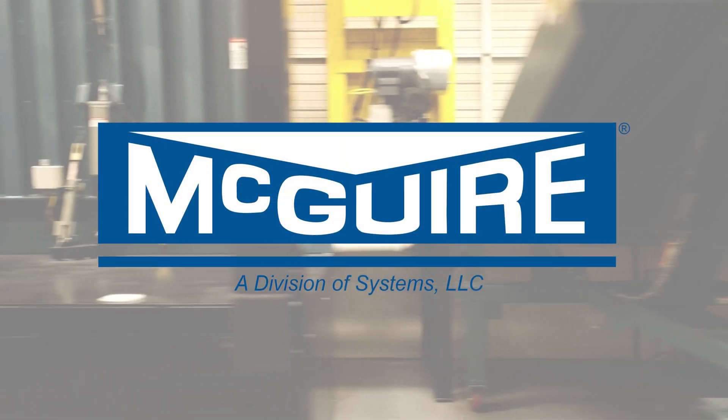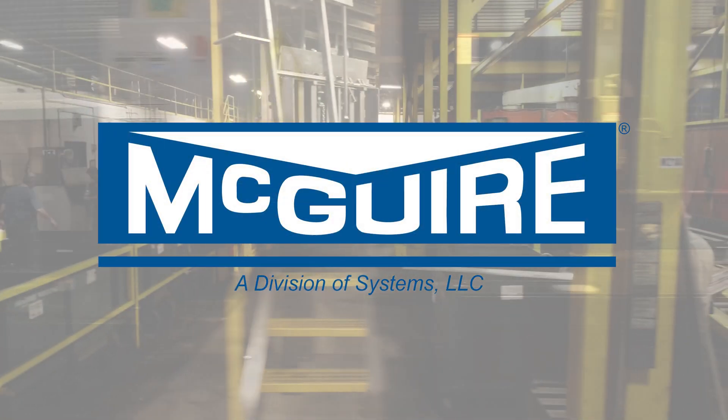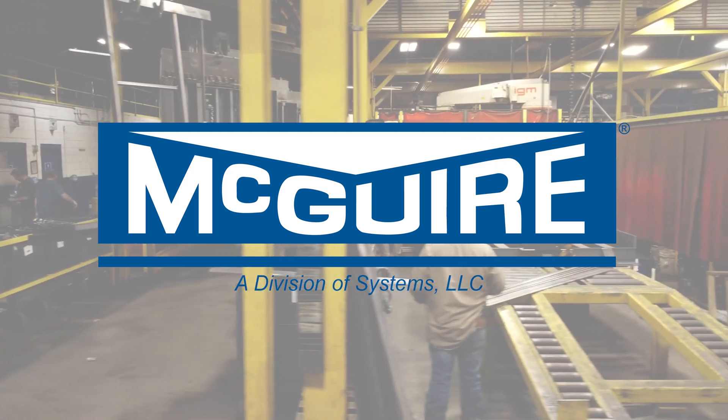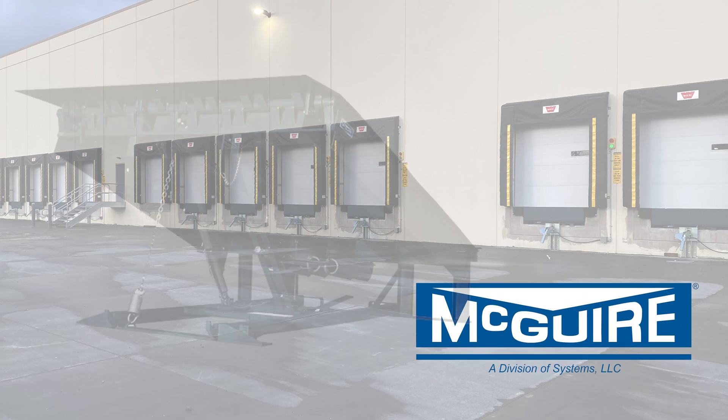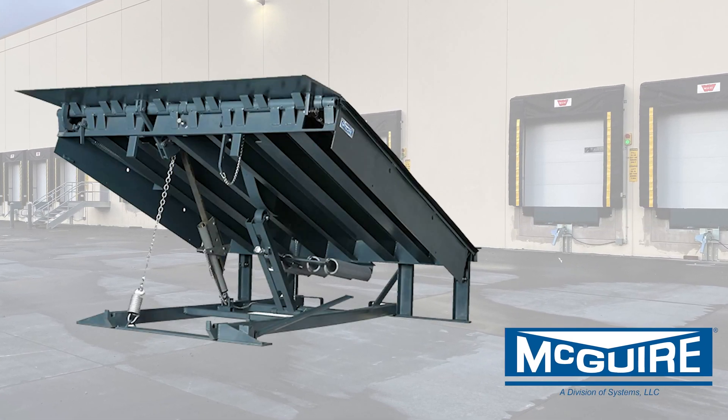For over 60 years, Meguiar has been known in the industry for its focus on manufacturing quality and reliable loading dock equipment. This quality has been recognized for decades in the Meguiar MP Mechanical Dock Leveler.